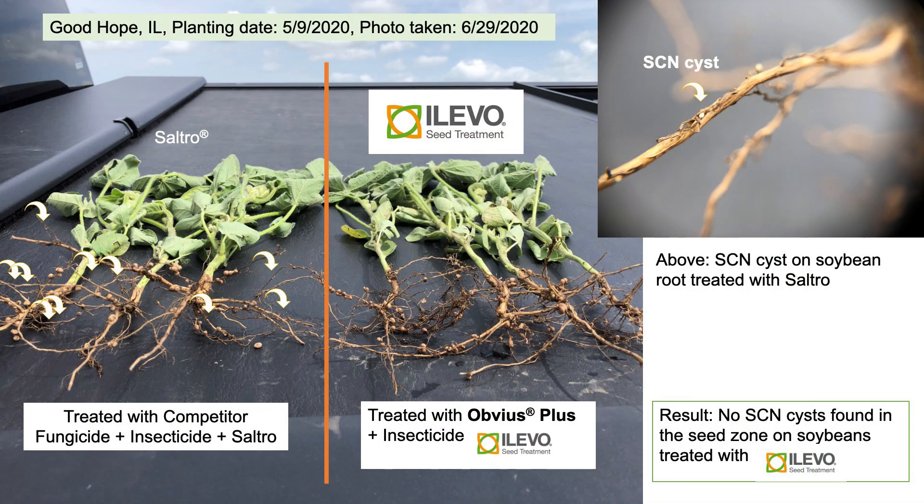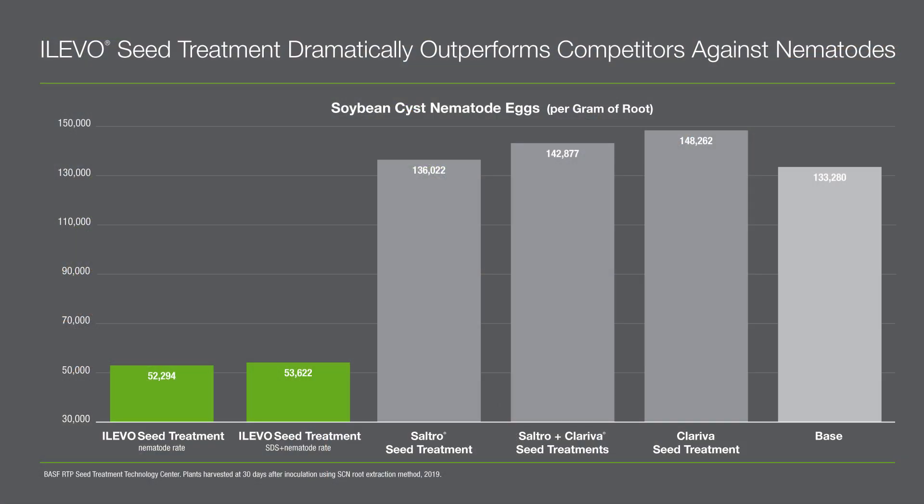Alevo will provide protection against both SDS and SCN, protecting against SCN in that zone where the seed was at in the soil. As you look at the pictures in the background, you can see the cysts on the soybean roots. Over the last couple of weeks we've been comparing Alevo versus competitors in the marketplace — one being Saltro — and in many side-by-sides we're seeing Alevo providing excellent protection against soybean cyst nematode, far superior to what Saltro is showing in the field.